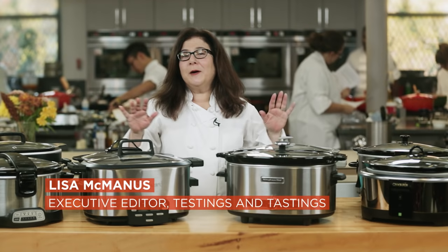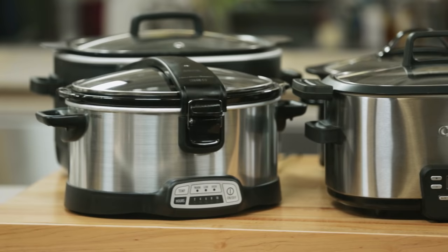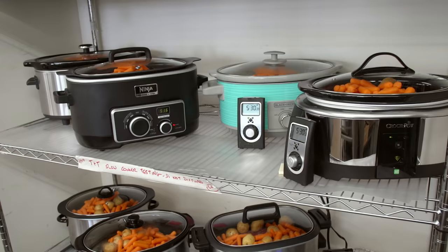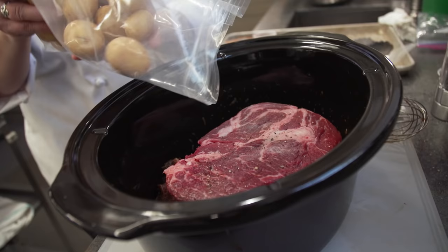So you want to buy a slow cooker — maybe you have fantasies of coming home to a hot dinner already bubbling and making the house smell delicious. But how do you choose the right one and how much do you need to spend? We tested eight models priced between forty and a hundred fifty dollars to find out.